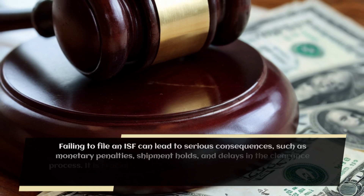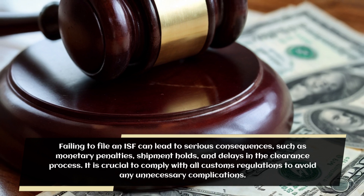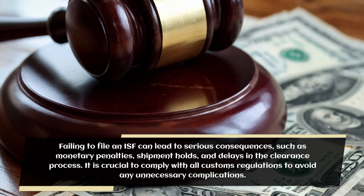Failing to file an ISF can lead to serious consequences, such as monetary penalties, shipment holds, and delays in the clearance process. It is crucial to comply with all customs regulations to avoid any unnecessary complications.